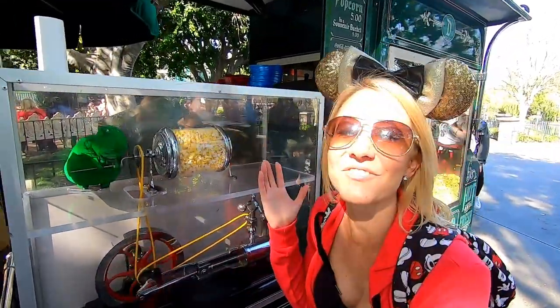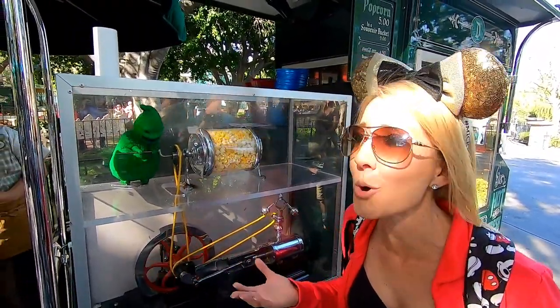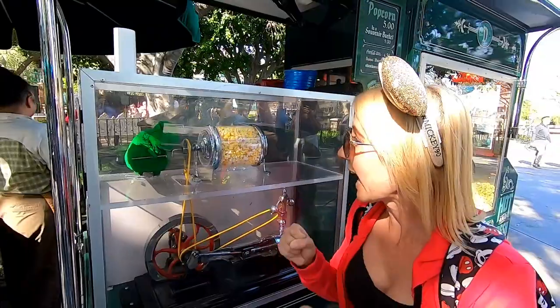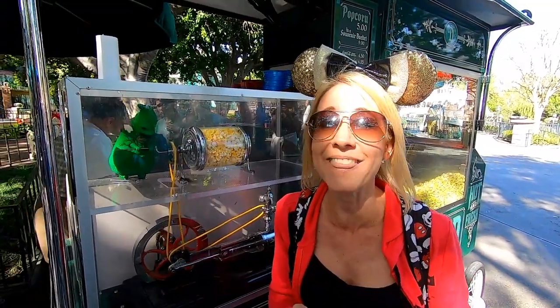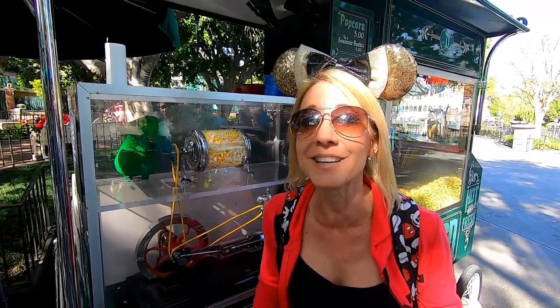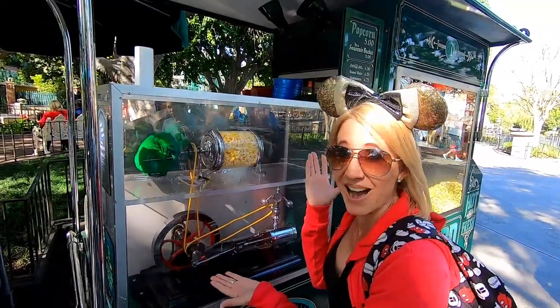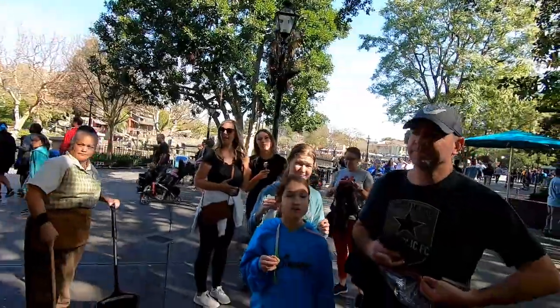We made it to our eighth and final roasty toasty popcorn cart in the park, right here in New Orleans Square outside the Haunted Mansion. Who else would you expect but the Oogie Boogie? He's in there, boogieing and turning that popcorn wheel. Did you know that right here at Disneyland, 149,000 pounds of popcorn is popped every year — approximately 1.6 million servings? That just blows my mind. This one is definitely one of my favorites.